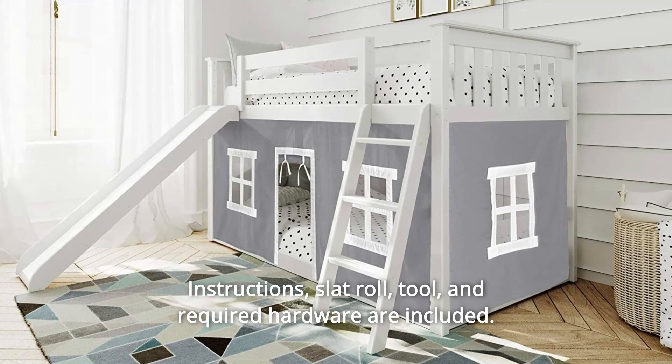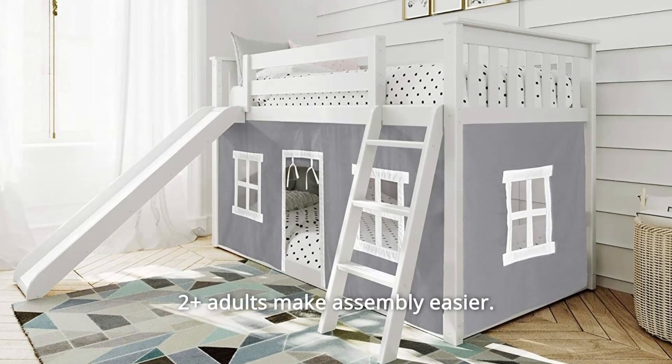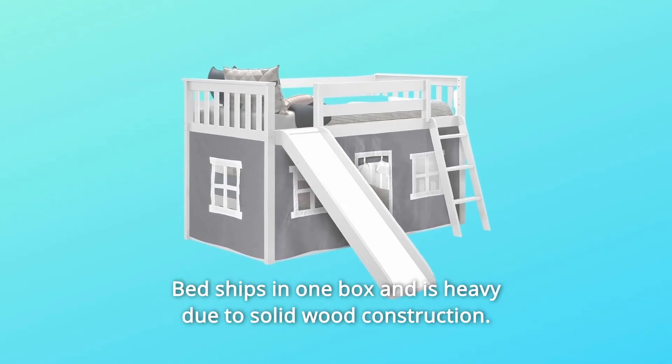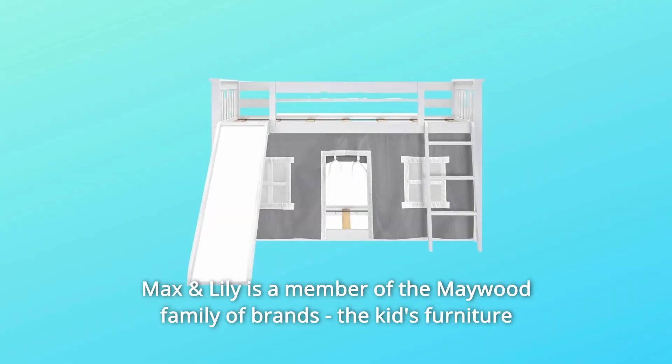Instructions, slat roll, tool, and required hardware are included. Two or more adults make assembly easier. The bed ships in one box and is heavy due to solid wood construction. Max and Lily is a member of the Maywood family of brands.